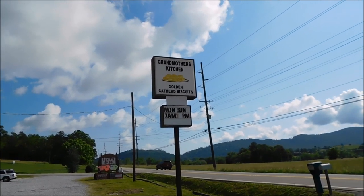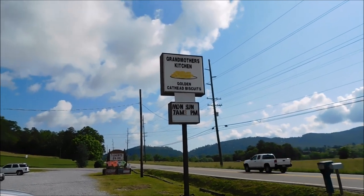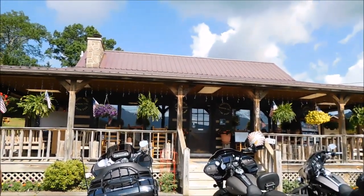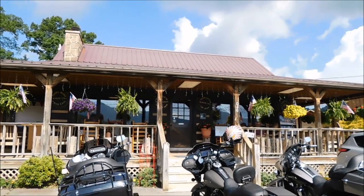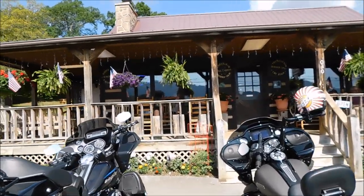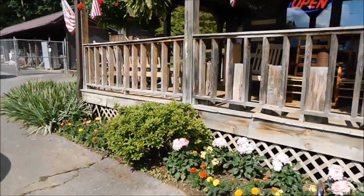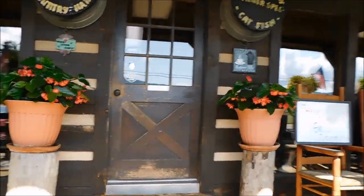Grandmother's Kitchen is open Monday through Sunday, 7am to 3pm. Guys, this is the outside of it — really, really nice place, it's just real country. They've got hanging flower baskets and such on the porch, rockers out front, plenty of seating, and flower beds down here in the front. It's just a really nice place, guys, we've done this many a time.